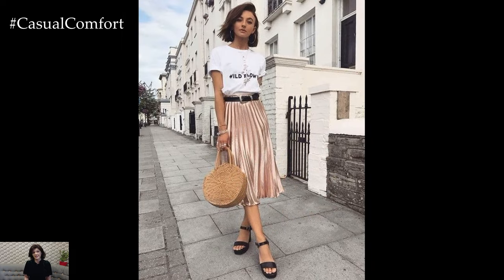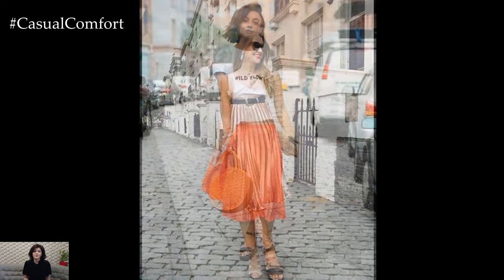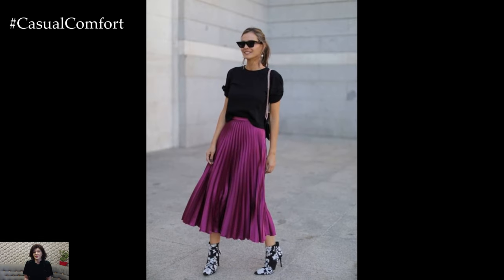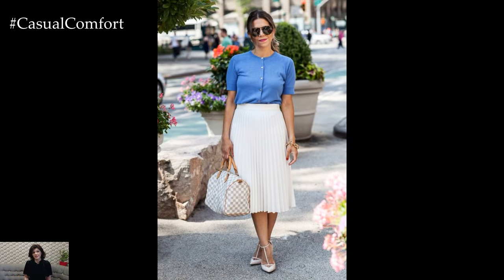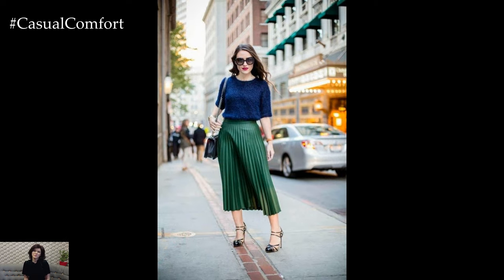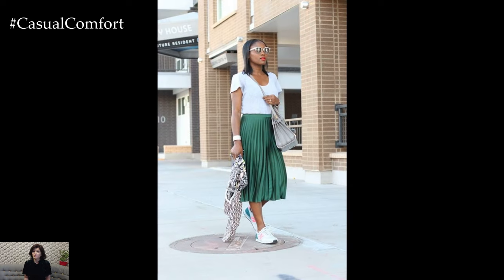The fabric of pleated summer skirts is another aspect that contributes to their comfort and style. Light, breathable materials like cotton, chiffon, and linen are commonly used, ensuring that the skirts remain comfortable even in the heat. These fabrics also lend themselves well to the pleating process, holding the folds without becoming too stiff or heavy. The choice of fabric can influence the overall look of the skirt — a cotton pleated skirt might have a more casual, relaxed feel, while a chiffon skirt can appear more delicate and dressy.